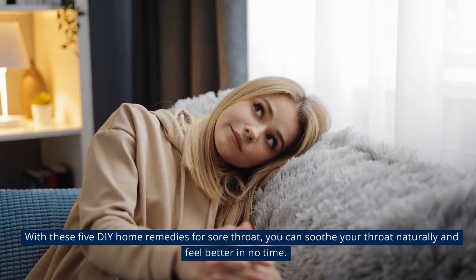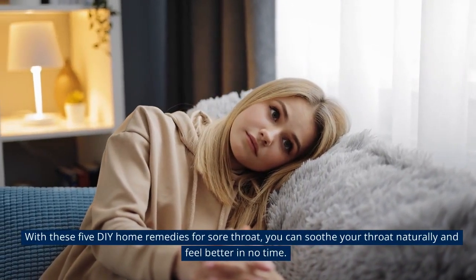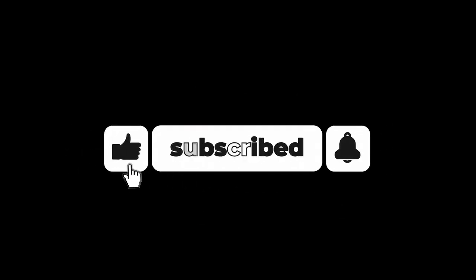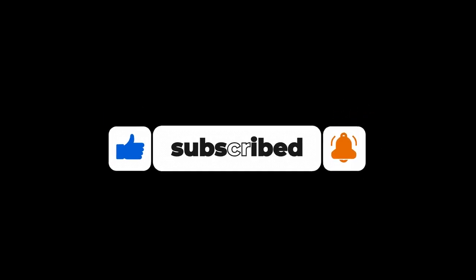With these 5 DIY home remedies for sore throat, you can soothe your throat naturally and feel better in no time. If you found this video helpful, don't forget to give it a thumbs up and subscribe to our channel for more amazing videos. Thanks for watching.